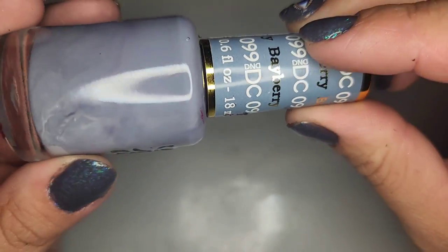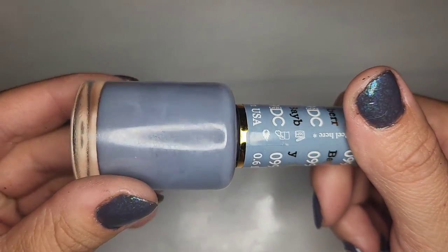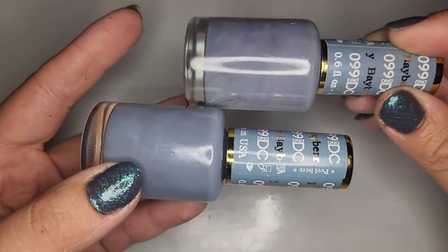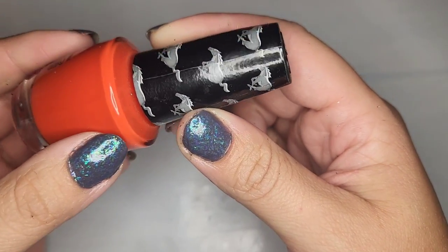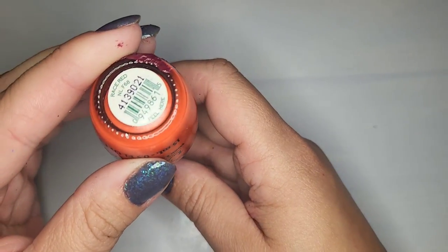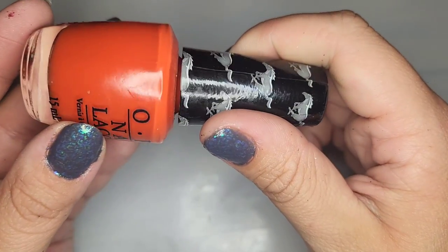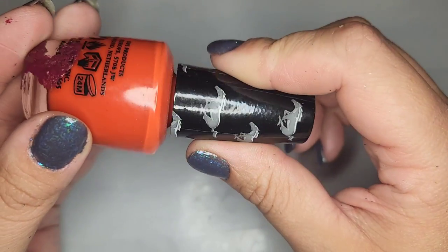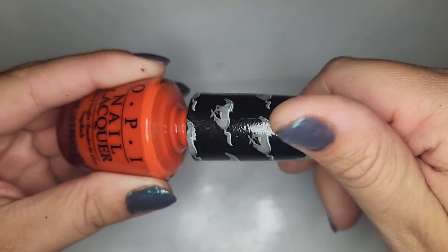Actually we have another one just like Bayberry. This one's mixed up a little better so you can tell what the actual color is going to be like — so I'm going to keep one and de-stash one. We have a bright orange from OPI with Mustangs on it — from some sort of collection — called Race Red. It's more of an orange than red but either way I love this color. Absolutely gorgeous.